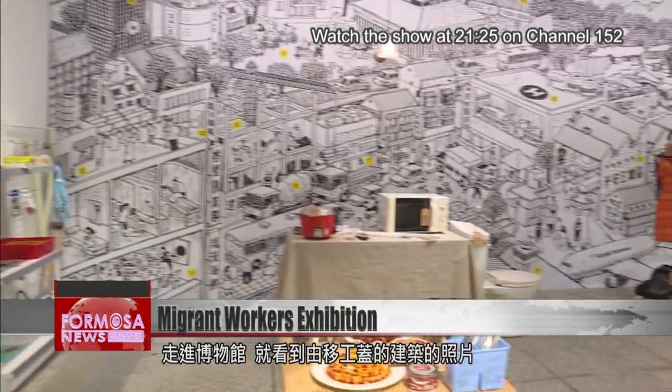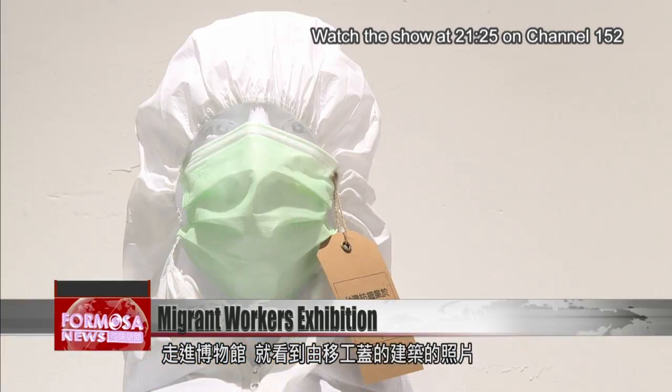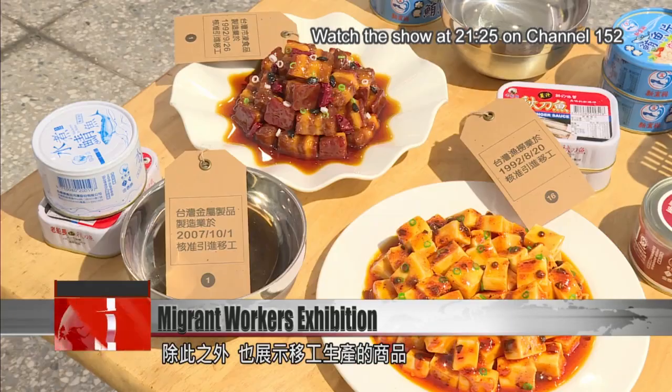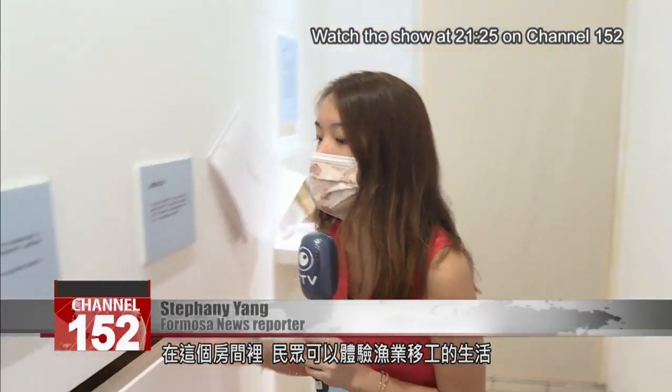Walking into the museum, images of infrastructure projects built by migrant workers are some of the first things to see. There are also goods produced by migrant workers. In this room, you can experience what life is like as a migrant fisherman.